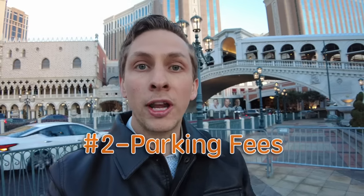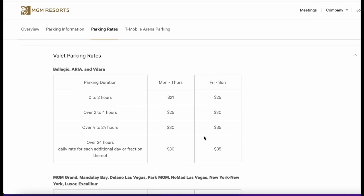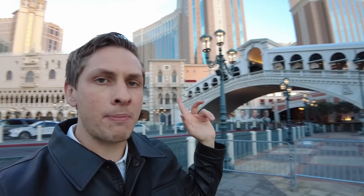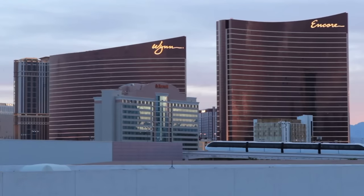The next annoying fee is parking fees. Parking can easily run you $20 or more per night on the Las Vegas Strip, and most hotels on the Strip do charge for parking. There are a few at the north end of the Strip that don't — Venetian and Palazzo, Wynn and Encore, Resorts World, Treasure Island — none of these charge for parking. So you can always park at one of these hotels and then take an Uber to wherever you're staying.